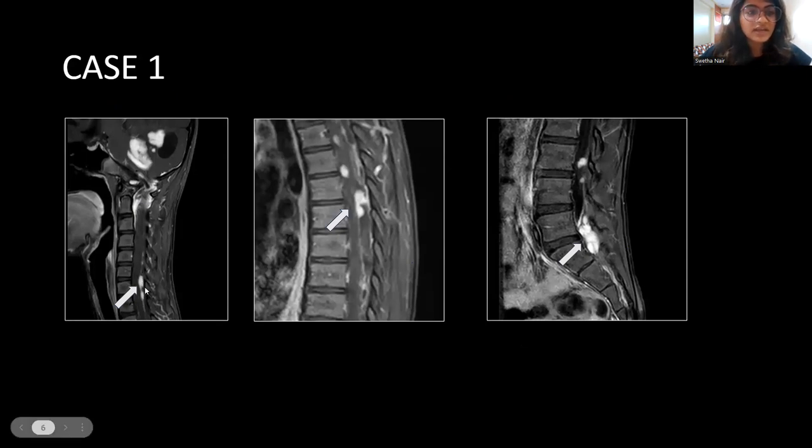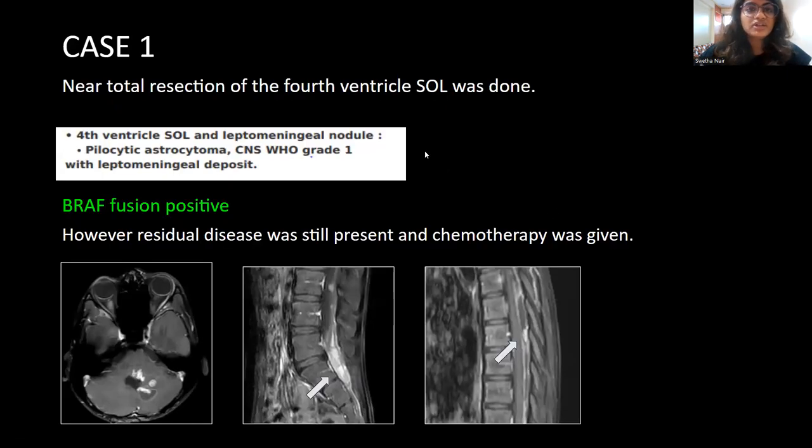We found nodular enhancing deposits along the cervical, dorsal, and lumbar cord. Near-total resection of the fourth ventricular SOL and the leptomeningeal nodule in the fourth ventricle was done, and that showed a pilocytic astrocytoma, WHO grade 1, with a leptomeningeal deposit. This tumor was BRAF fusion positive, which is prognostically relatively good. However, he still had a leptomeningeal deposit. Post-surgery, residual disease was still present and chemotherapy was given. Post-chemotherapy, the deposits shrunk in size, and this patient is currently still on follow-up and on chemotherapy.